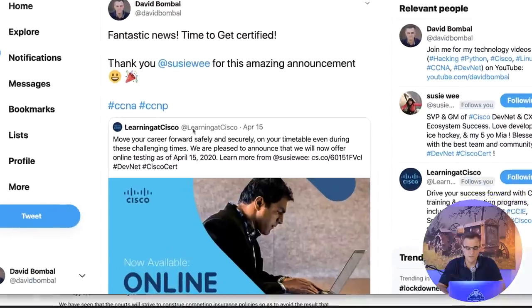In this video, a bunch of topics will be discussed with regards to the Cisco CCNP Encore exam. The first thing is that Cisco is supporting remote exams from the 15th of April. Last Wednesday, they announced they will support online virtual exams.